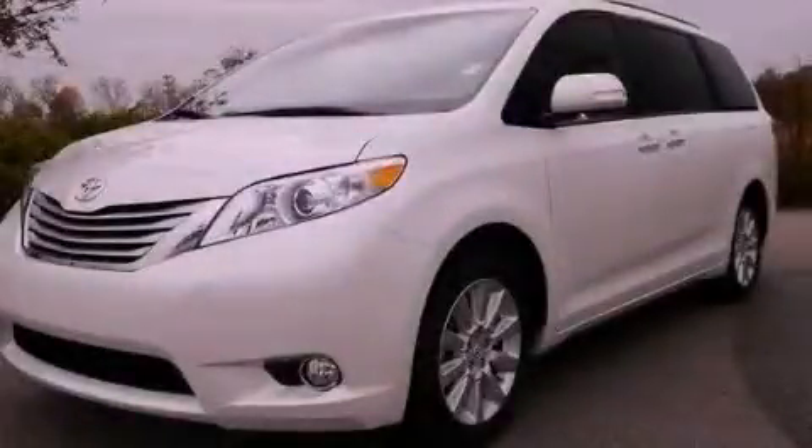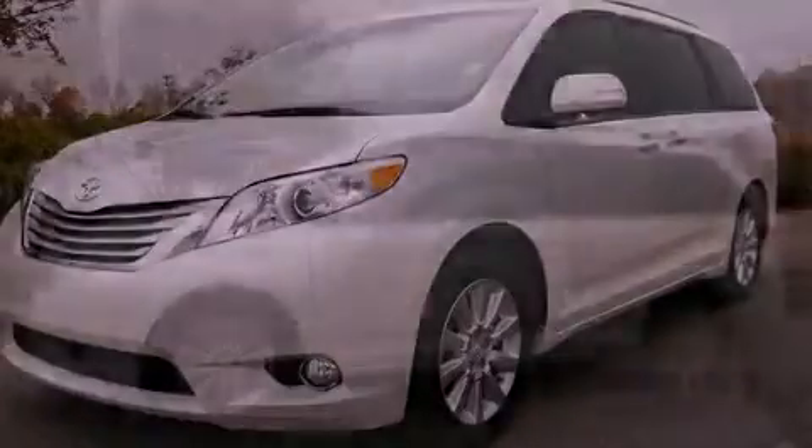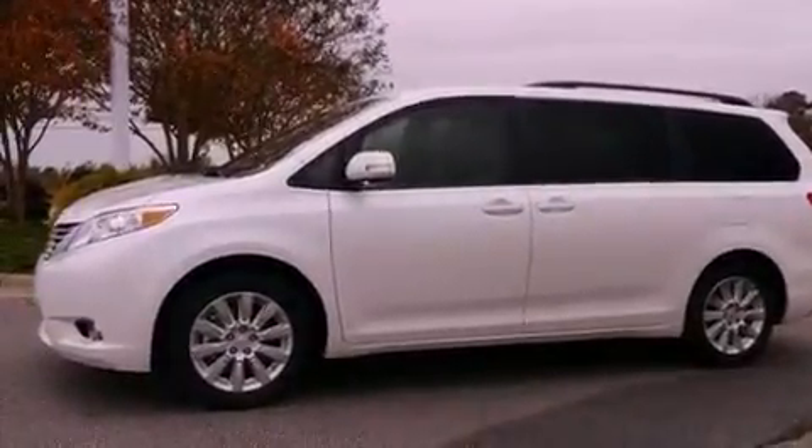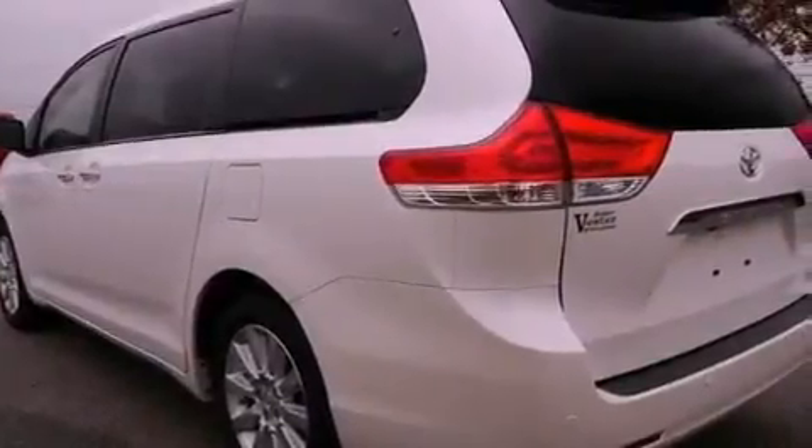This is a brand-new 2013 Toyota Sienna, the vehicle with enough space for you and yours. It has a 3.5-liter 6-cylinder engine, a 6-speed automatic transmission, and all-wheel drive.